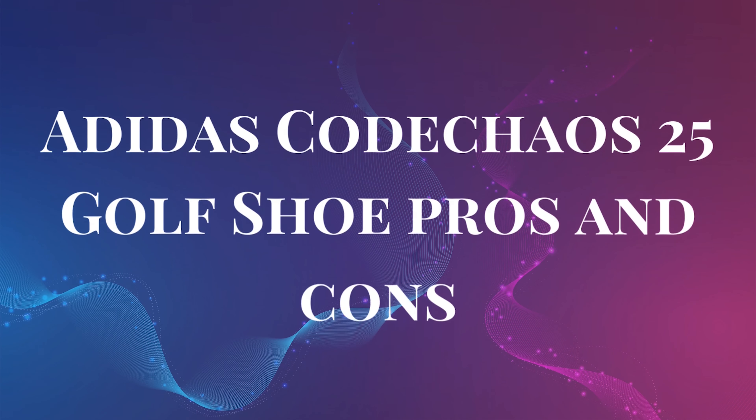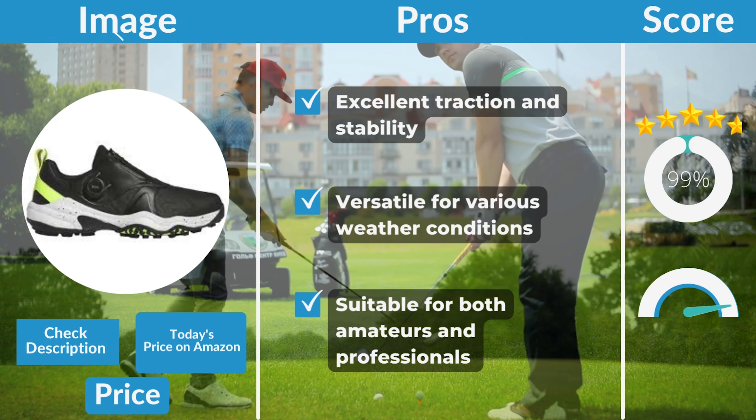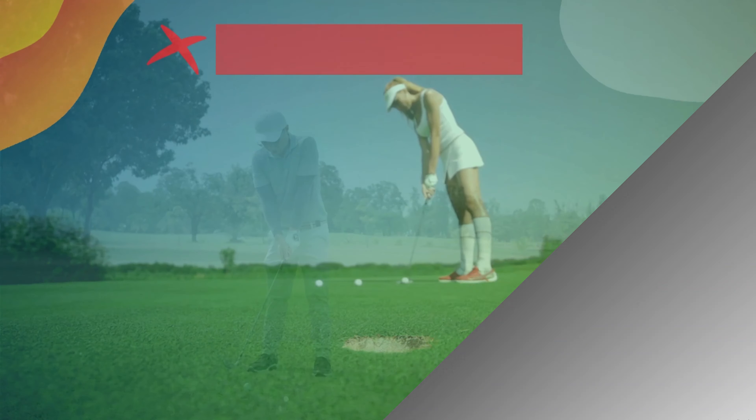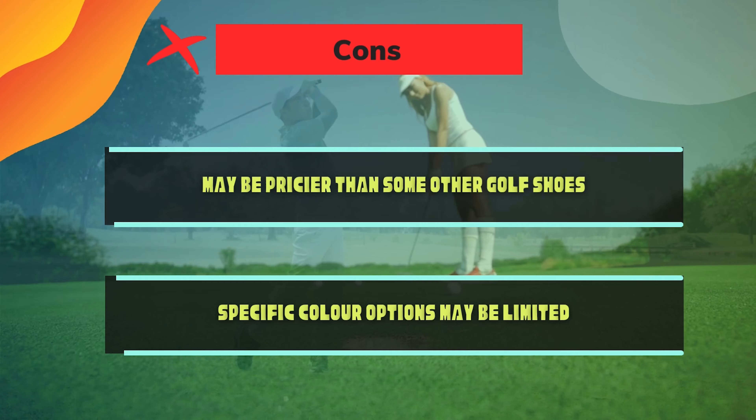Pros and Cons: Pros include excellent traction and stability, versatility for various weather conditions, and suitability for both amateurs and professionals. Cons include that it may be pricier than some other golf shoes, and specific color options may be limited.